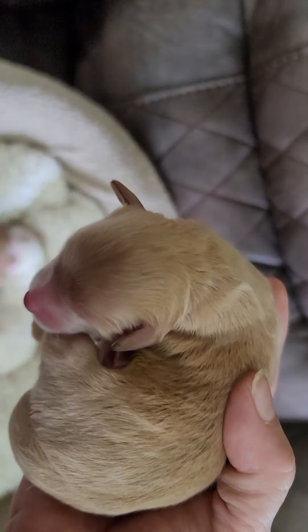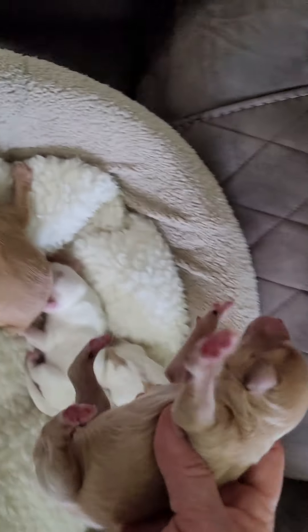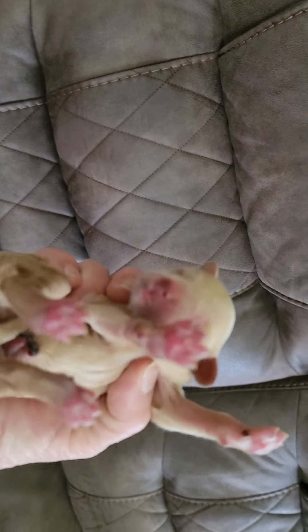The last boy right here is Tank. If I can definitely get my helper back I will redo this video, but at least this gives y'all a chance to see them.